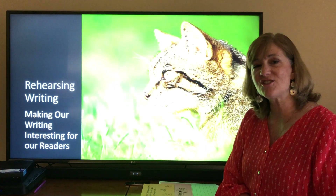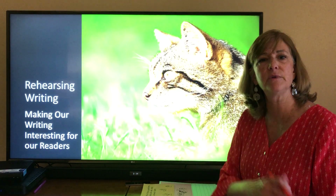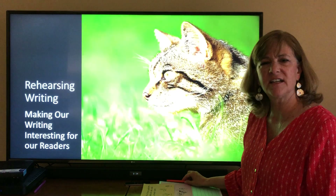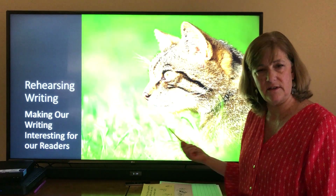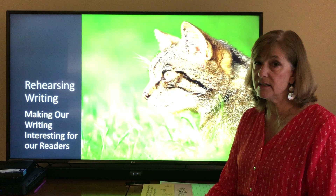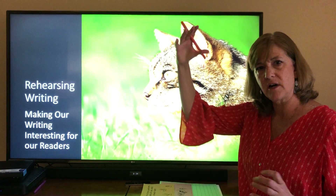Hi writers, it's Mrs. Schaefer. These are videos for the week, or the packet week, of the 28th of May. So just to check in with you, we are working on expert books. The other video we were trying to figure out how to sort our writing into categories and to start developing that writing.